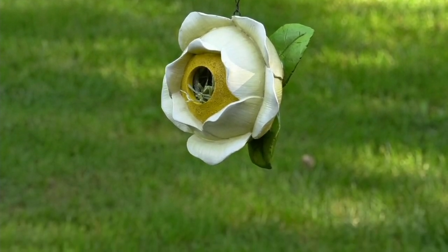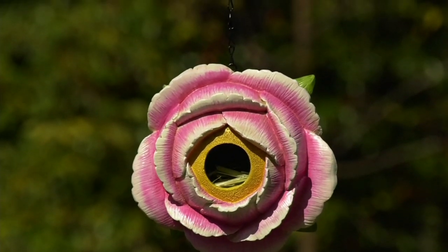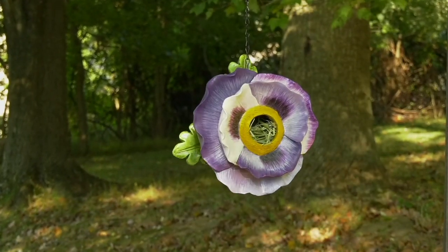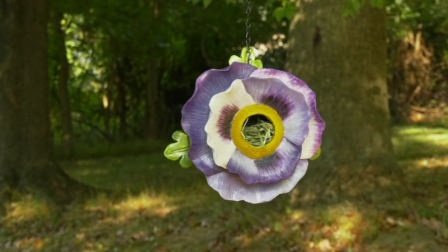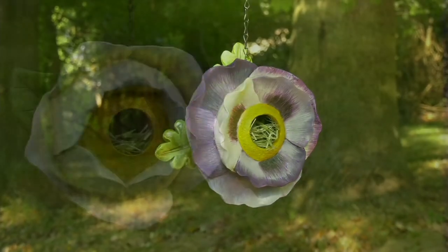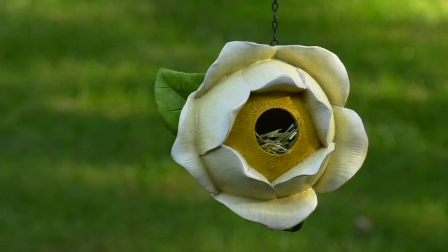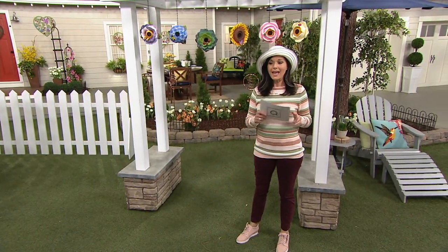So we're going to start you off with a birdhouse. We're going to invite the birds into your space. This is a painted flower blossom birdhouse that has a metal chain that you can hang it from, and it's by a company called Evergreen. This is on sale price at $20.84 and an easy pay of $5.21.